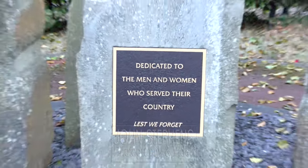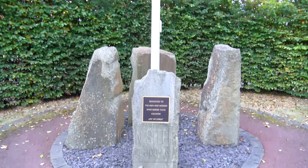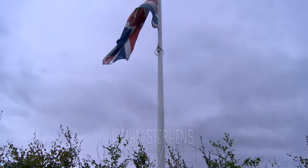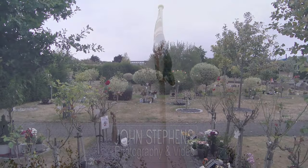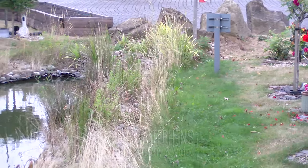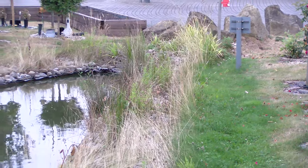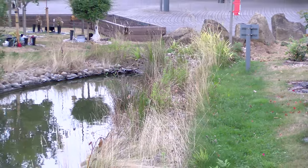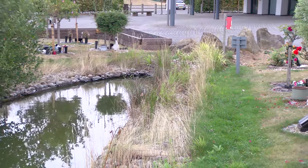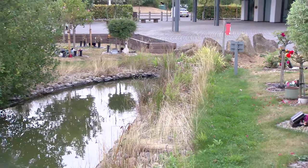In the well-maintained grounds there's a serviceperson's memorial and different kinds of landscaped areas. The car park is ample size and there's a place for coaches too. Should there be greater need for car parking, the coach area can take more cars as well.